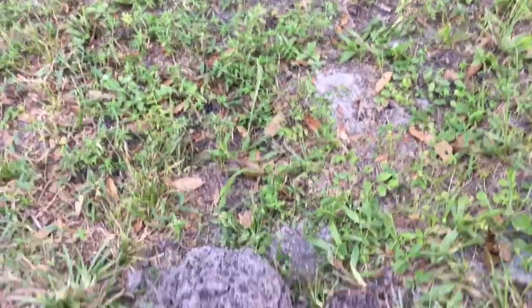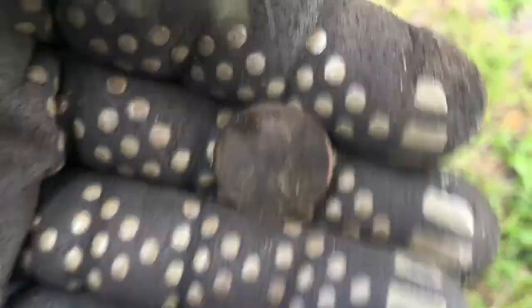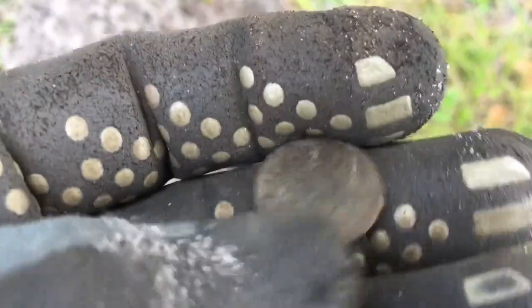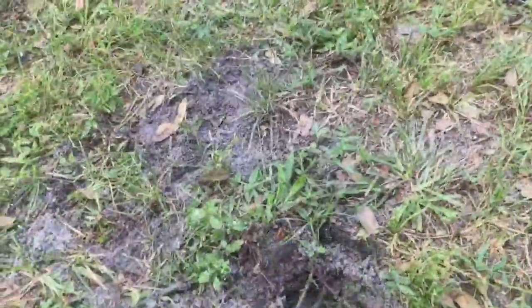Still working it — Wheatie number two of the day. This one is a 1944, about five or six inches down, a little crusty on the back but we can clean that up. Let's keep moving.